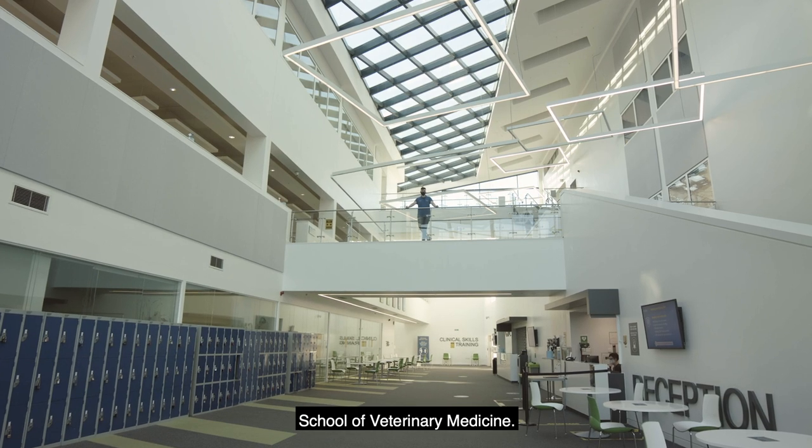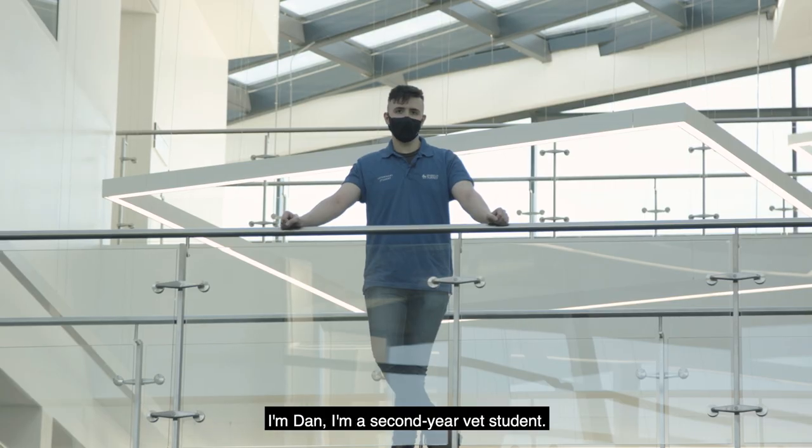Welcome to the University of Surrey School of Veterinary Medicine. I'm Dan, I'm a second year vet student. Let me show you around.